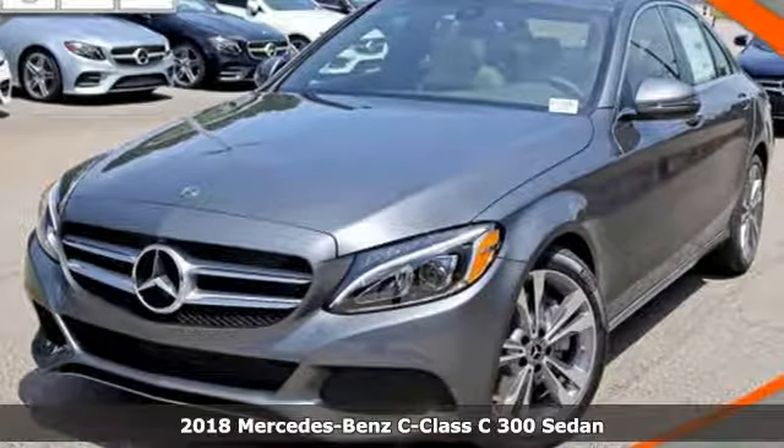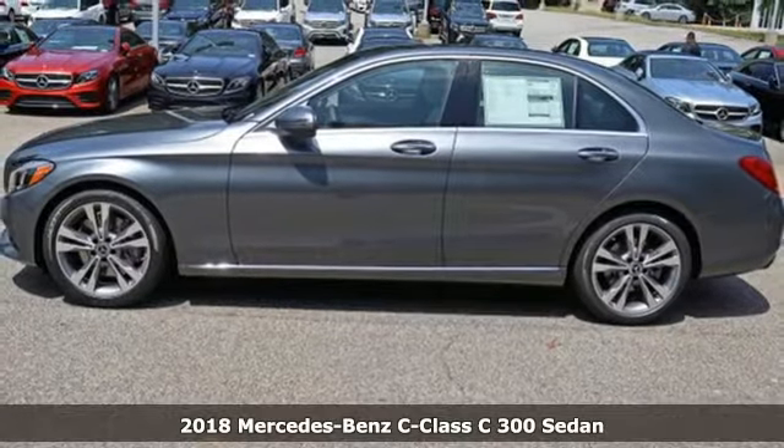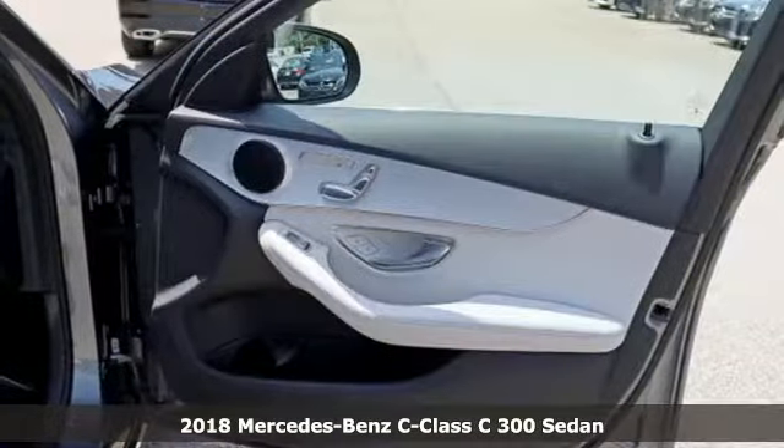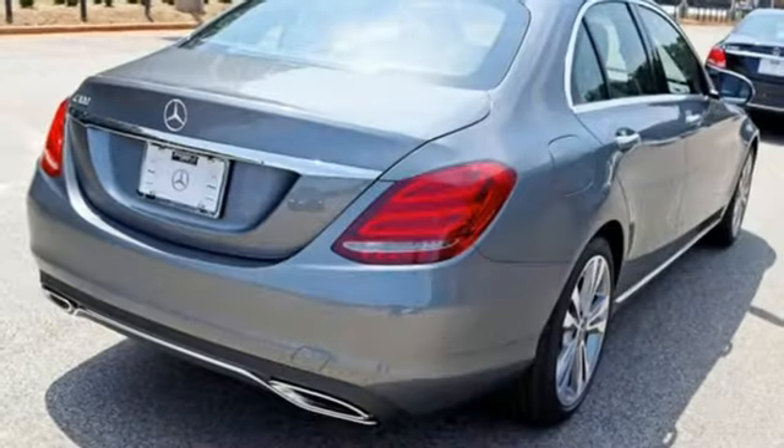It's a new 2018 Mercedes-Benz C-Class. The C-Class has pioneered breakthroughs in performance, safety, and luxury for five generations, raising the bar and putting innovation within reach.